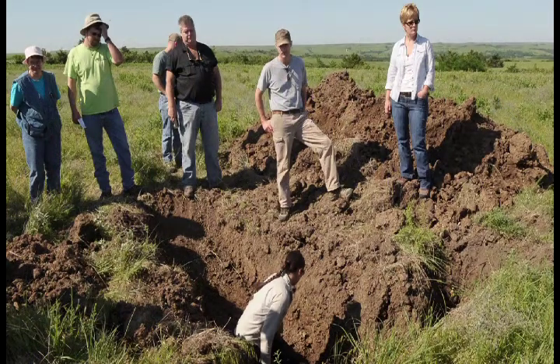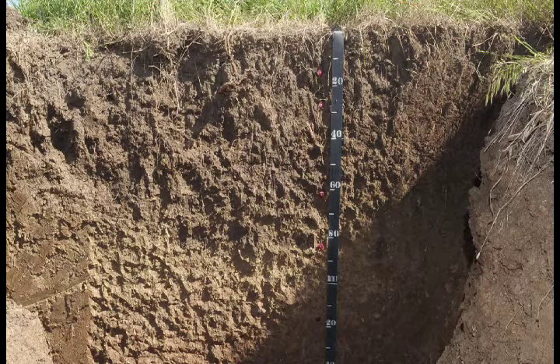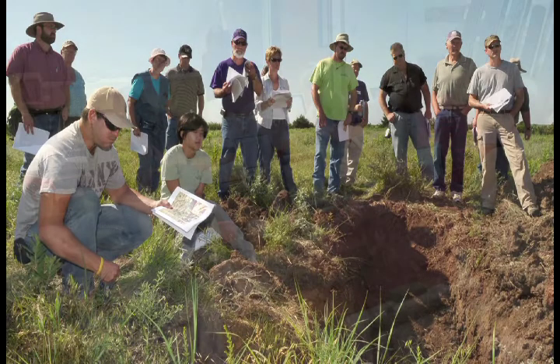We're looking at a soil pit here. The soil series is called Konza. It's a soil that's fairly extensive on some of the broader ridge tops here in the Flint Hills. We have a pit dug that's about six feet deep, and we're showing them some of the different soil properties. This gives an opportunity for them to see out here in the field some of the things that we've been talking about back in the classroom and in the laboratory.